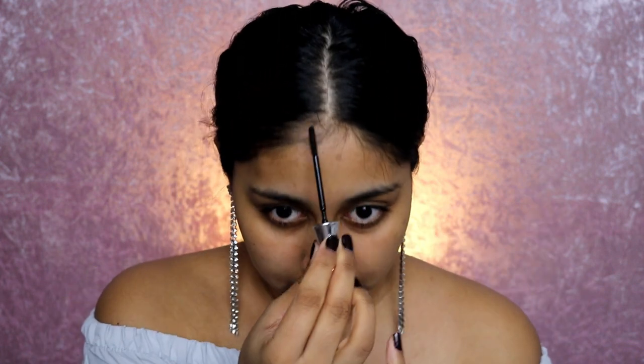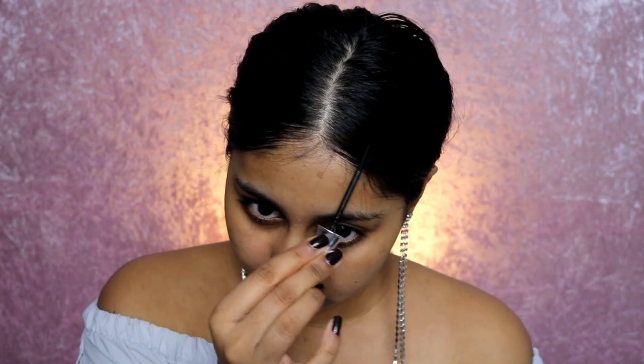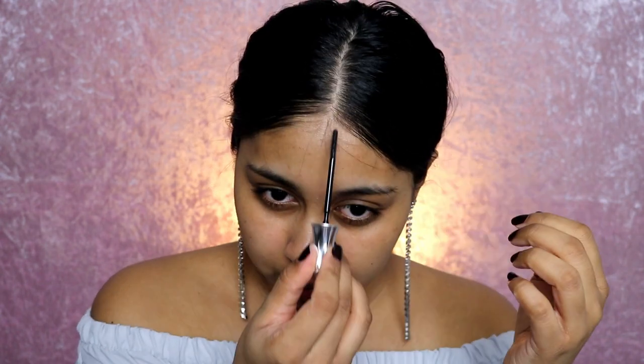Bare face first — the first thing I need to do is tame this hair. I'm going to take my Benefit Brow Setter and just comb these brows. How's that guys? Neat!